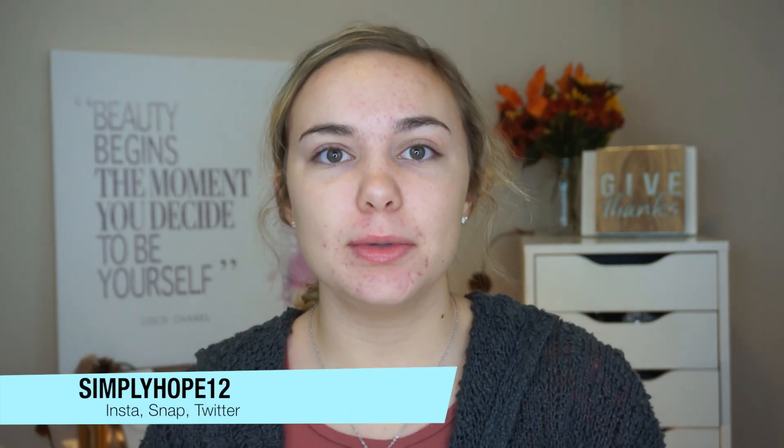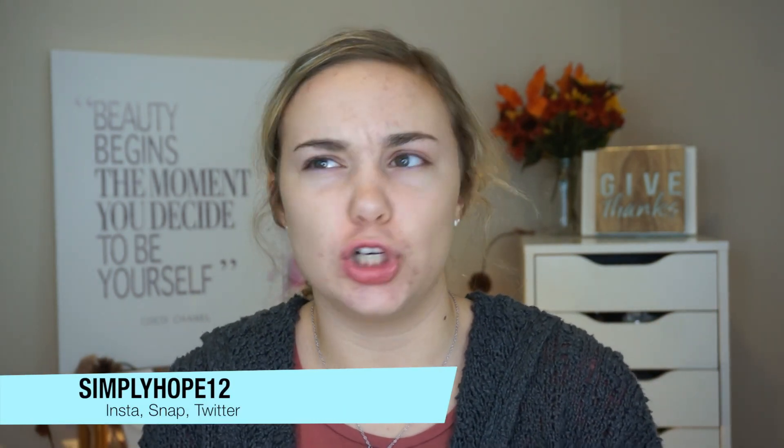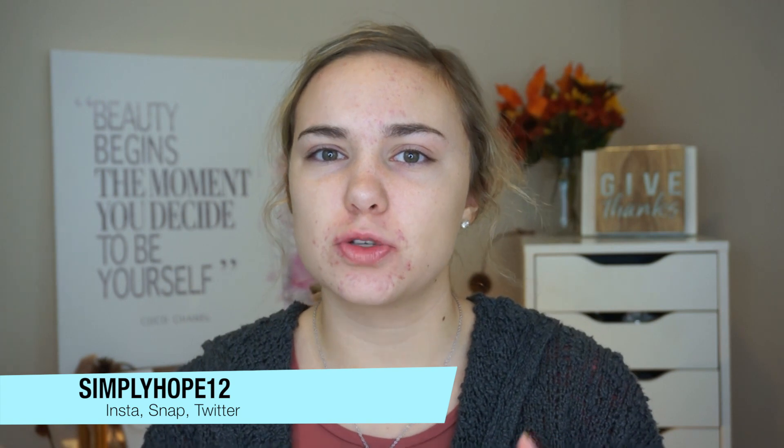Hey guys, it's Hope. Welcome back to my channel. Today I'm going to be doing an everyday makeup look — this is what I would do if I go to school or just going out in public on an everyday basis.